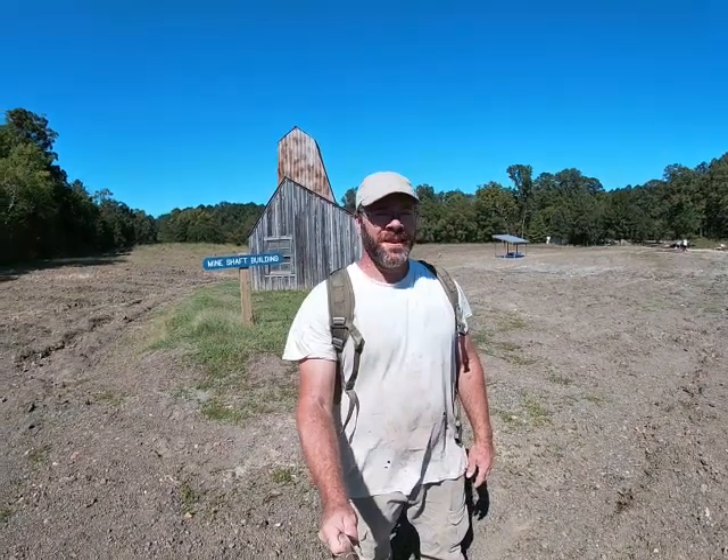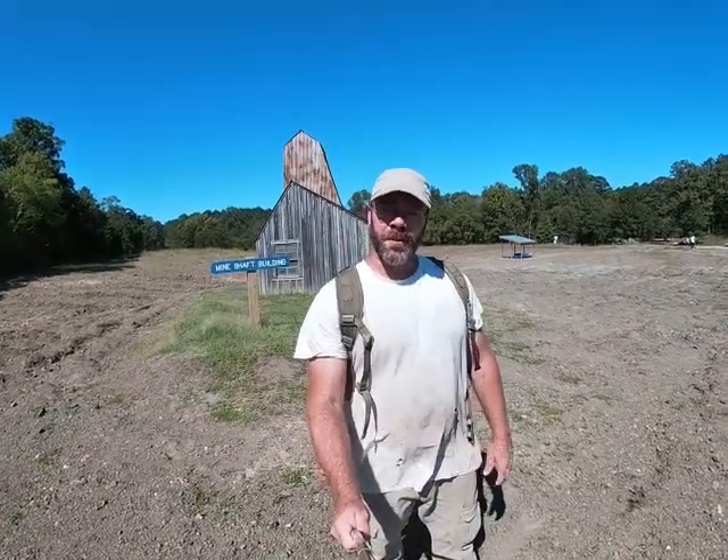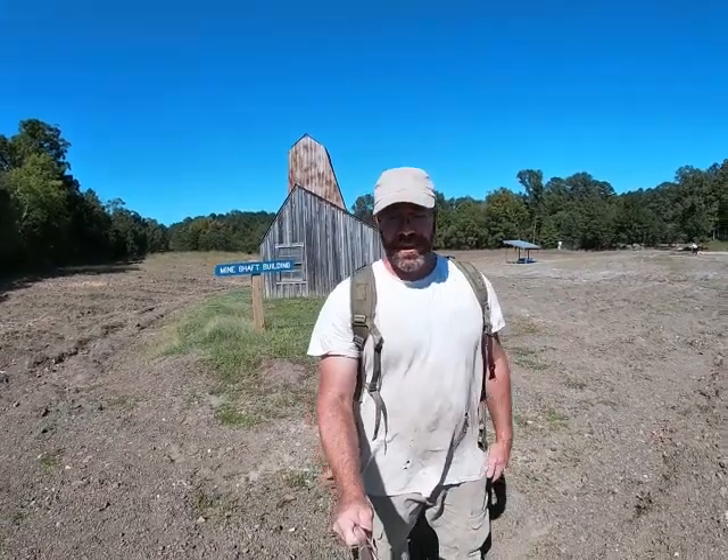Hi everybody, I'm Solomon, the Arkansas Diamond Miner. Been working out here today, run a little bit of material, just kind of testing some stuff that I found over here, just on the other side of the hill.